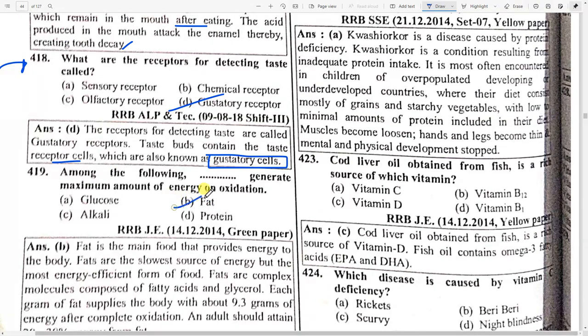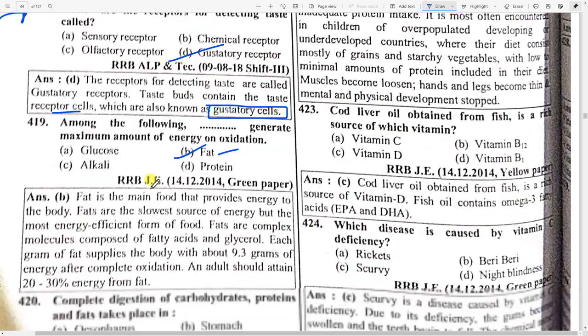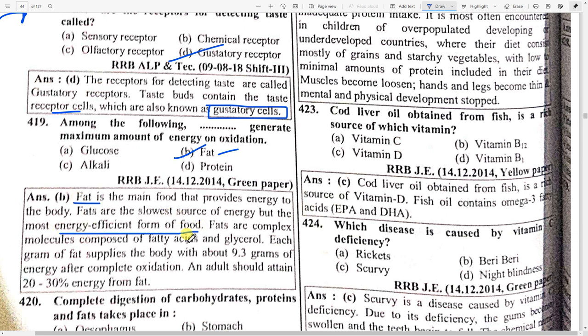Among the following, which generates the maximum amount of energy on oxidation? Option B — fat. Fat is the main food that provides energy to the body. Fats are the slowest source of energy but the most energy-efficient form of food. Fat are complex molecules composed of fatty acids and glycerol. Each gram of fat supplies the body with about 9.3 grams of energy after complete oxidation.